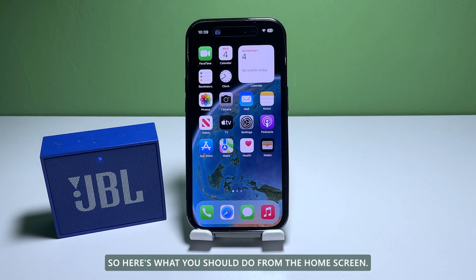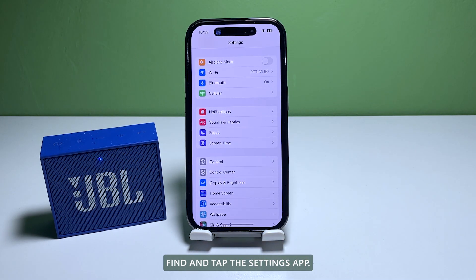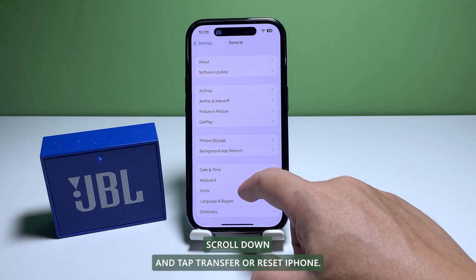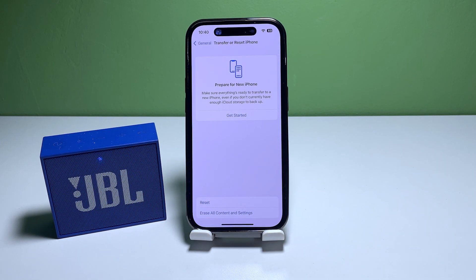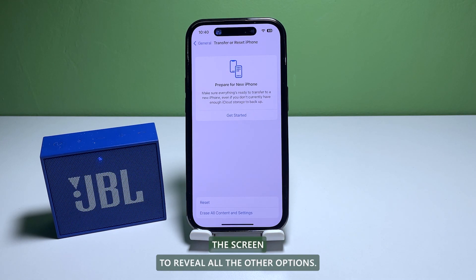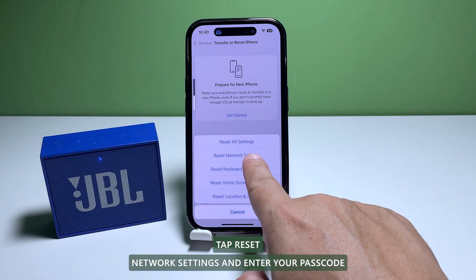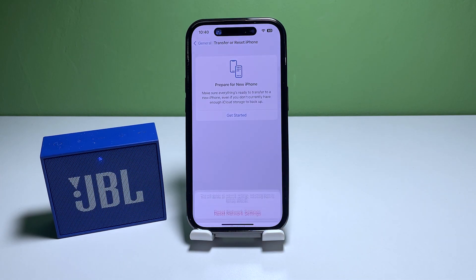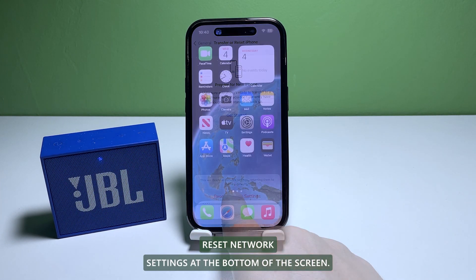Here's what you should do: from the home screen, find and tap the Settings app. Find and tap General, scroll down and tap Transfer or Reset iPhone. Tap Reset at the bottom of the screen to reveal all the other options. Tap Reset Network Settings and enter your passcode if prompted. Confirm the network settings reset by tapping Reset Network Settings at the bottom of the screen.